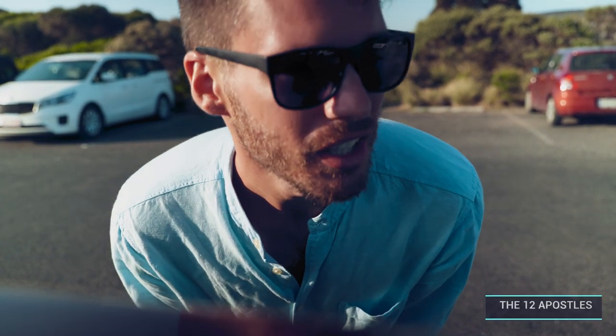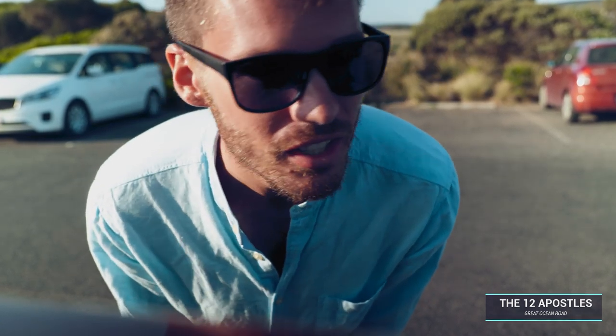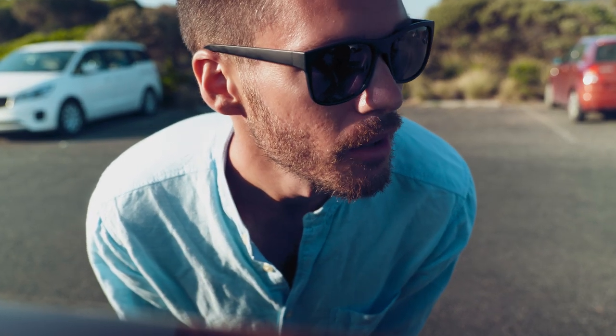We just pulled into the parking of the Twelve Apostles, supposed to be probably one of the most prettiest things on this Great Ocean Road. We will determine that for ourselves though — we don't just take people's words for it. Let's go check it out.